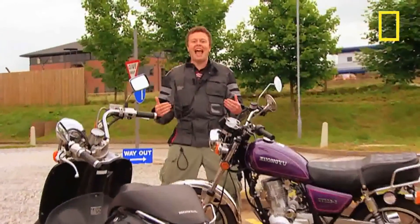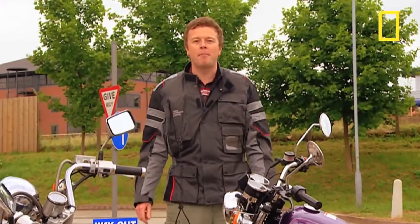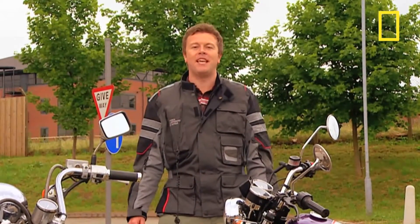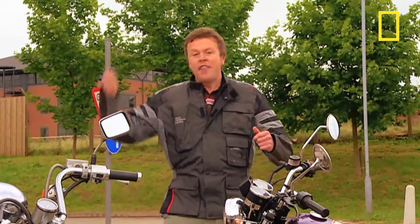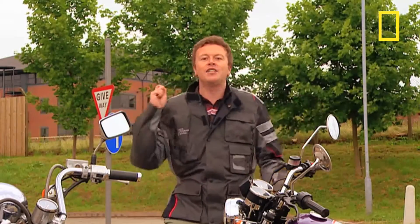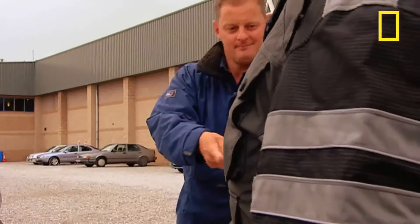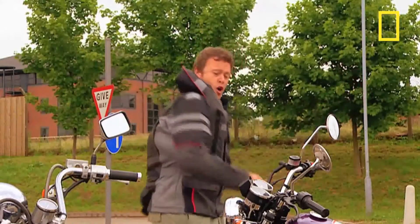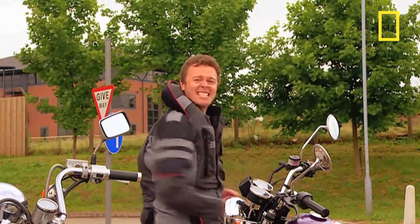Check this jacket out — it can surround you in airbags. It's already being used by some police riders in Japan, Spain and Brazil. The idea is that if you're on your motorbike and you get thrown off, this tag gets pulled, the jacket inflates and it can soften your fall. It needs a good pull — it improves your safety and it's pretty damn sexy too.